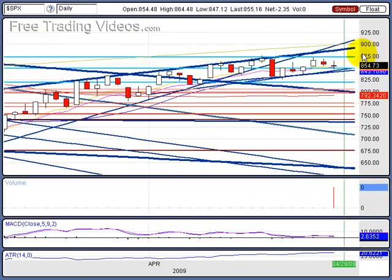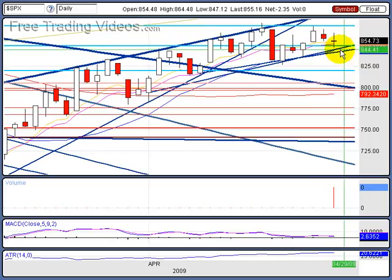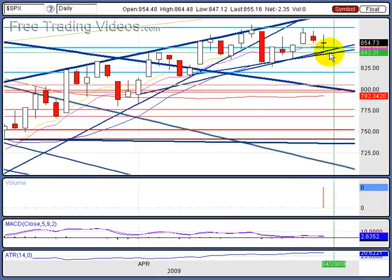We got a doji on the S&P right here, and we do have a lower high and a lower low. We're finding some support at these rising moving averages that we have here, but I'm waiting for a breakdown. If we can get a close below 840, a close below 840, that should start a nice drop here, or we should bounce up from here.